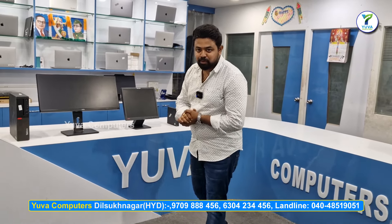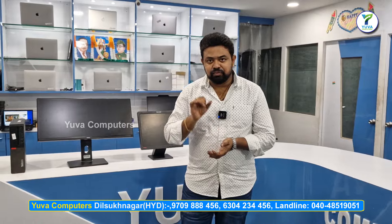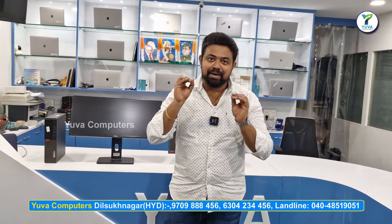Hello and welcome to UvaComputers. In UvaComputers, we are going to have monitors and CPUs and we are going to have a full stack of CPUs. In Hyderabad, we are going to have a full stack of other branches.